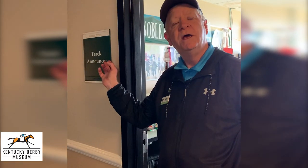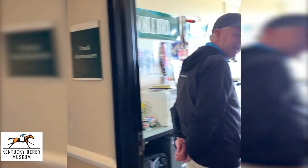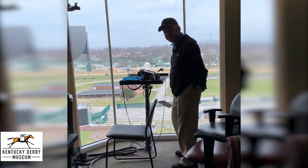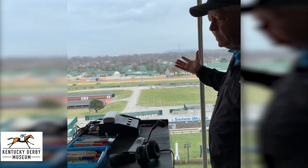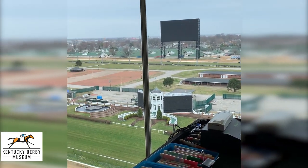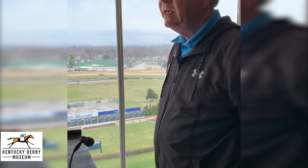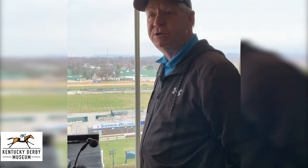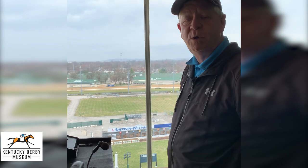We are standing in the office of track announcer Travis Stone. This is his domain on Derby Day and every other day that we race here at Churchill Downs. Travis will be calling his seventh Kentucky Derby this year — his first one was American Pharaoh in 2015. You'll notice markers and things in front of me; those are things that Travis uses for his memorization process. On Derby Day there are 14 races and he's got to memorize the silks of every horse in every race. Once one race is over, you wipe that slate clean and start the memorization for the next race. Very difficult job, but Travis is one of the best.